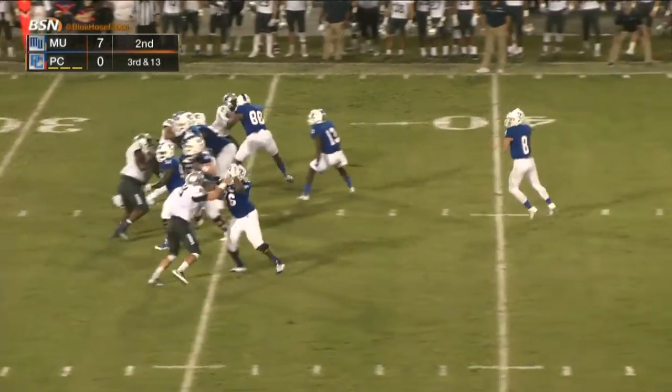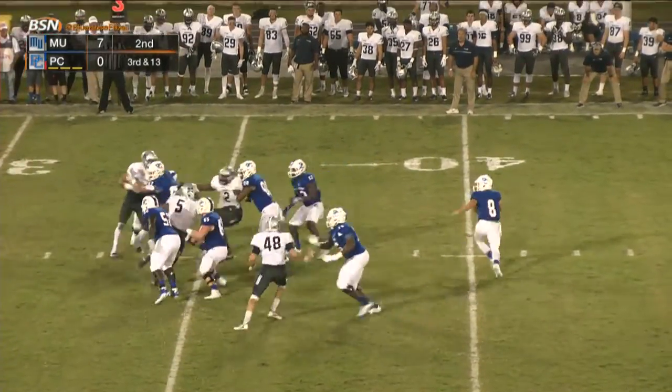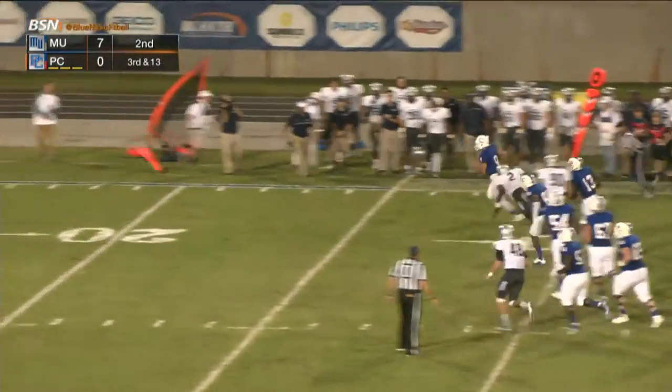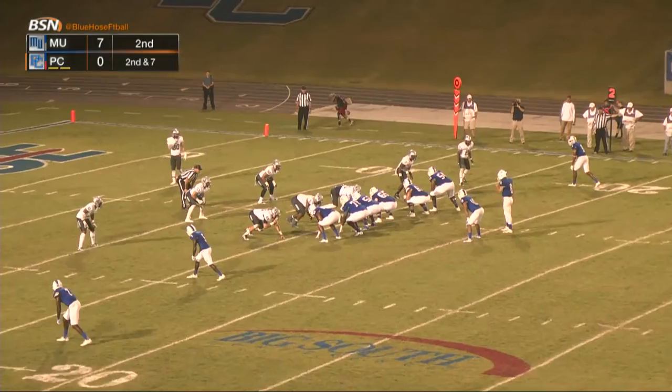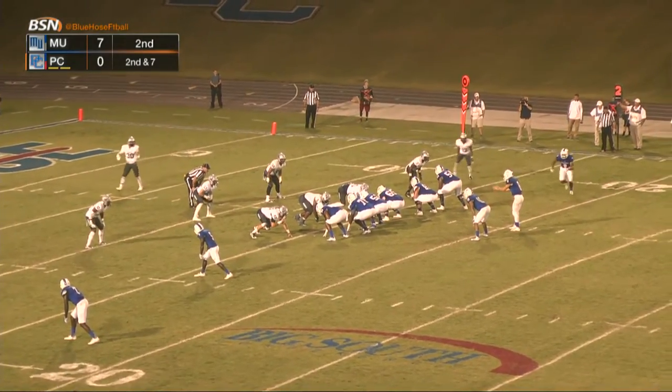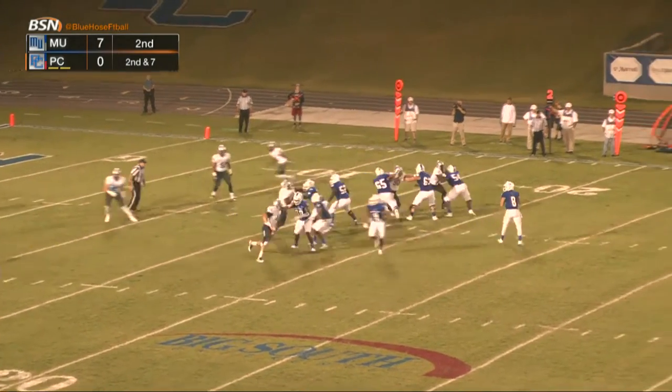Got to get something positive here. Cheek drops back, looks deep down the field, rolls to the right, now takes off — he's got room to run. Gets across the 20, dives for the first down to the far side of the field.